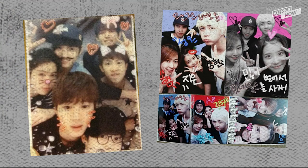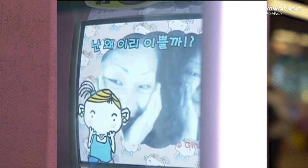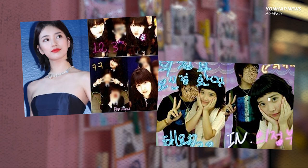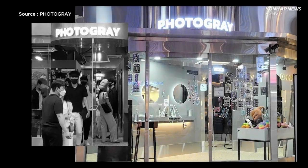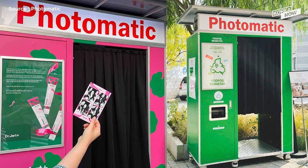Korea had something similar before. People used to call it a sticker booth — you could add a frame, emoji, eyelashes, backgrounds, letterings, you name it. These were seen everywhere in the 90s, and today they're back in trend. The updated version of this sticker booth is taking over the streets of Seoul, just as it did before.